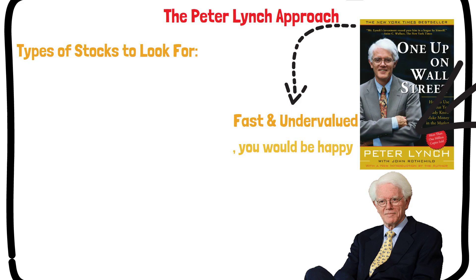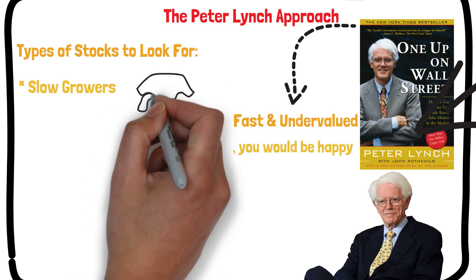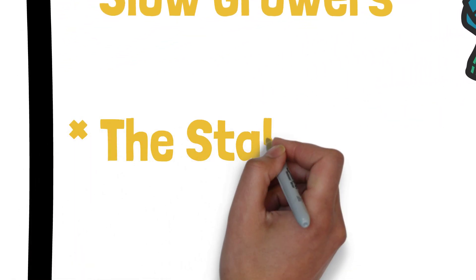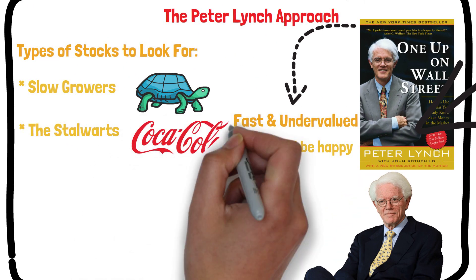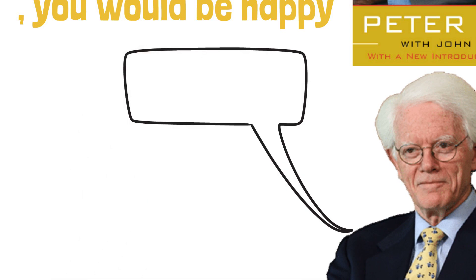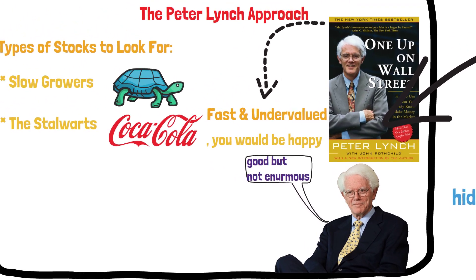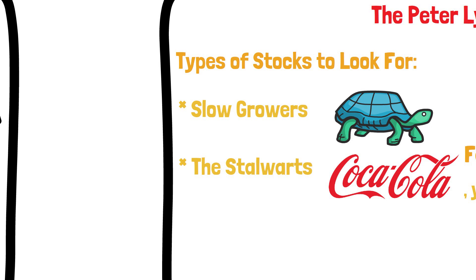The slow growers: large and aging companies expected to grow only slightly faster than the U.S. economy as a whole, but often paying large regular dividends. These are not among his favorites. The stalwarts: large companies that are still able to grow, with annual earnings growth rates of around 10% to 12% — examples include Coca-Cola, Procter & Gamble, and Bristol-Myers. If purchased at a good price, Lynch expects good but not enormous returns, certainly no more than 50% in two years. Lynch suggests rotating among these companies, selling when moderate gains are reached, and these firms also offer downside protection during recessions.